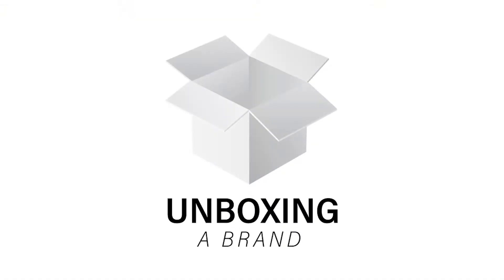Hey everyone, it's Shirley with Unboxing Brand, and welcome back to my channel. Today I'm going to be walking you through how to post something and sell something on Mercari. I recently listed and sold a whole bunch of stuff on Mercari and made about a thousand dollars off stuff I found laying around my house that I didn't really need or want anymore.